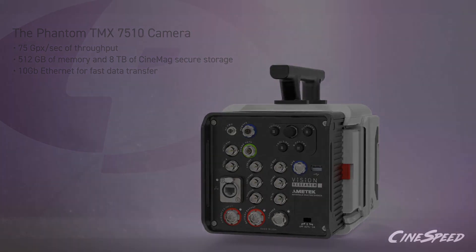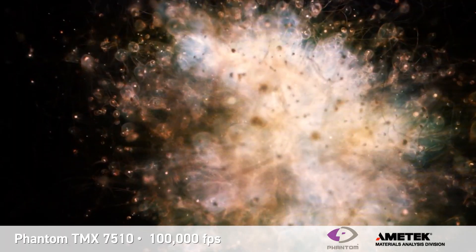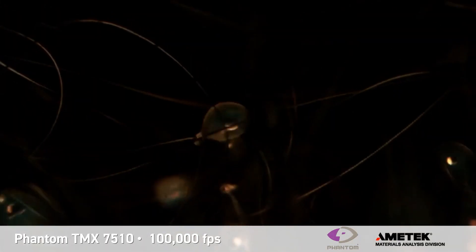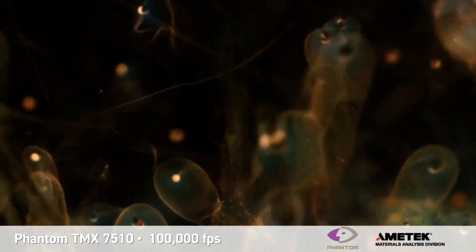To help preserve important imaging details before, during, and after the light flash, the TMX uses extreme dynamic range, which avoids overexposing the event — perfect for intense light flashes. It also supports minimum exposure times as fast as 95 nanoseconds, enabling it to capture explosions without motion blur.